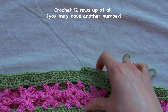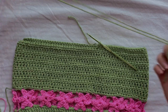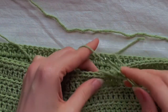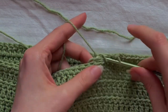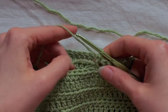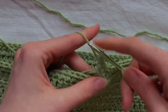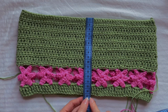For my size I will crochet 12 rows up in total — you may need a different number. I ran out of one skein of yarn, so I add a new one — just yarn over with the new yarn and continue crocheting. I've done my 12 rows and at 16.5 centimeters total.